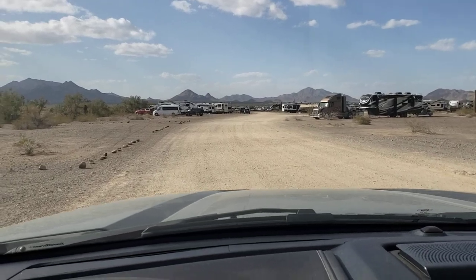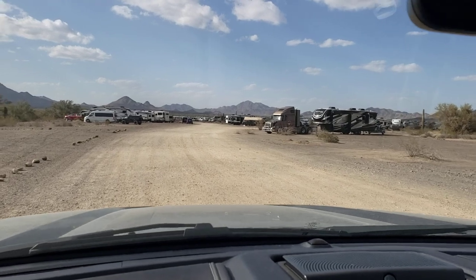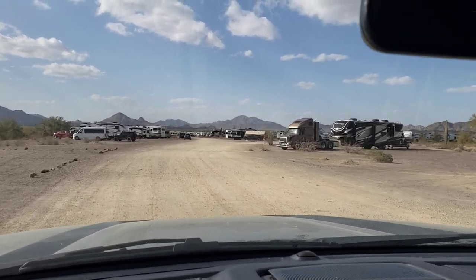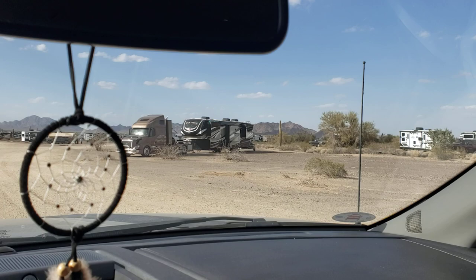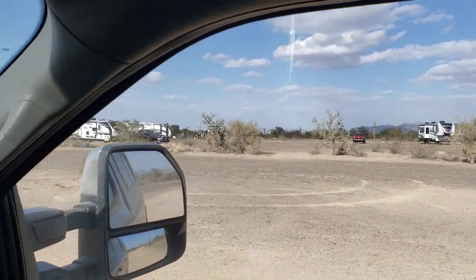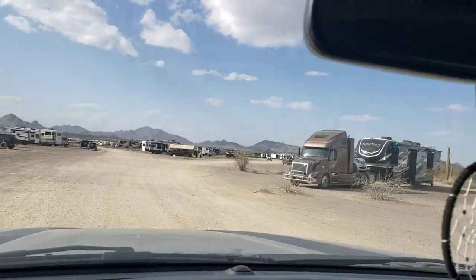Hello YouTube, this is Chuck again with a little drive-through tour of the rally that we're at. This is the entrance and I'm going to pan a little bit to the left because there's some rigs over here on the side as well. Pretty windy today so I'm shooting this from the truck — otherwise I'd do it walking.